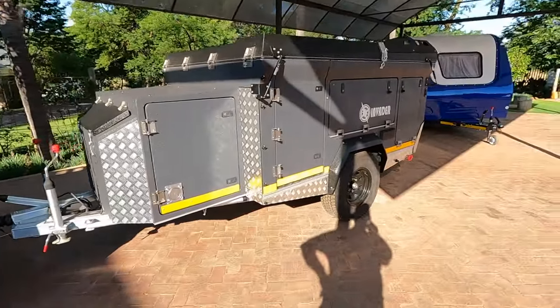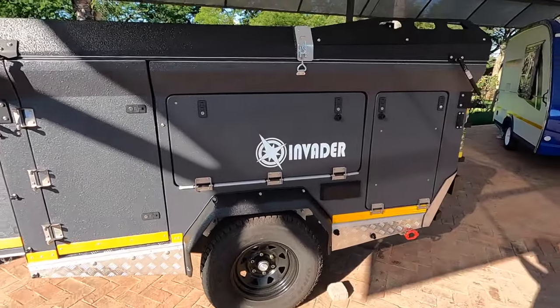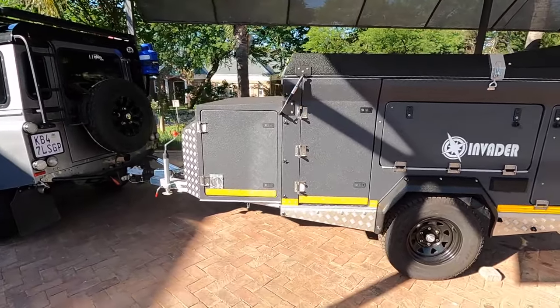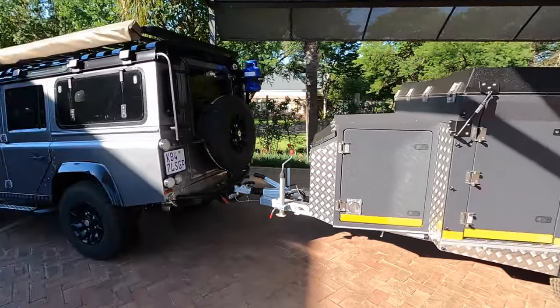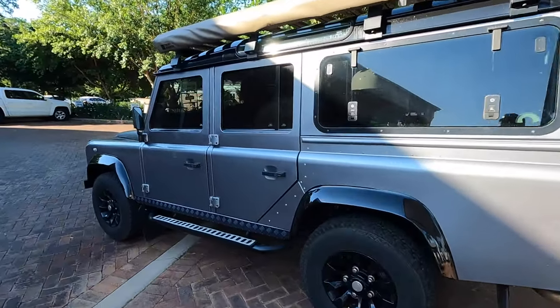During the next couple of days, I am going to set it up and take you through each and every little thing of this trailer. This is going to change the way we camp — it is going to be awesome. We are going to be able to go to so many new places. It is going to be absolutely fabulous.